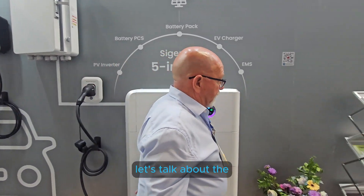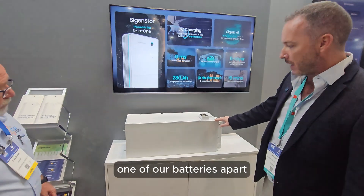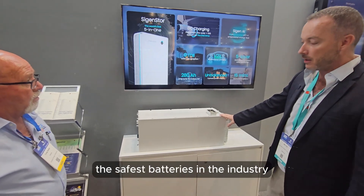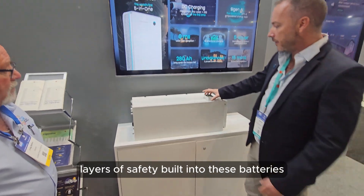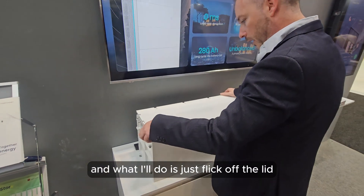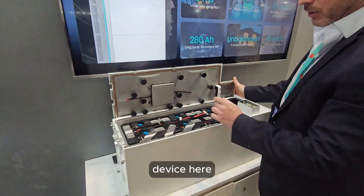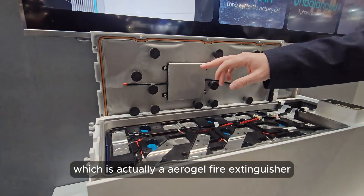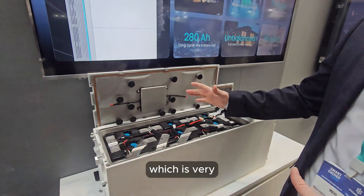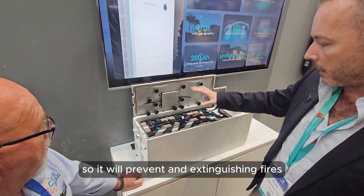We've taken one of our batteries apart to show the safety features. We've got five layers of safety built into these batteries. The first thing you'll see is this small device - an aerogel fire extinguisher. If any type of thermal event happens, which is very unlikely, that's the final level of defense - it will prevent and extinguish any fires.